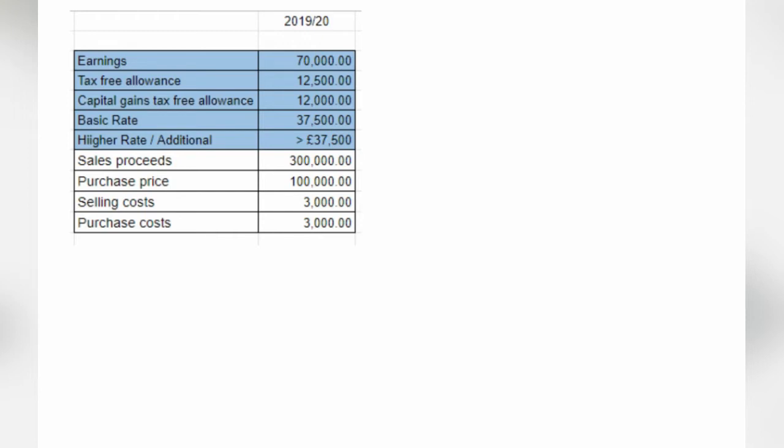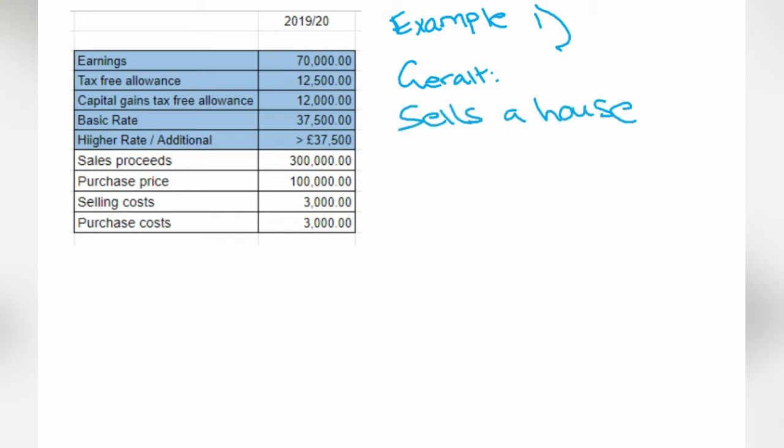So with all that in mind, let's go through an example. So here we have Geralt. Geralt earns £70,000 a year. The tax-free allowance in this year is £12,500, the Capital Gains Tax-free allowance is £12,000 for an individual, the basic rate tax band is £37,500, and higher rate and additional are above that value. In this scenario, Geralt sells a house. He sold the house for £300,000, he bought the house for £100,000, he incurred selling costs of £3,000, and he also incurred purchase costs of £3,000.